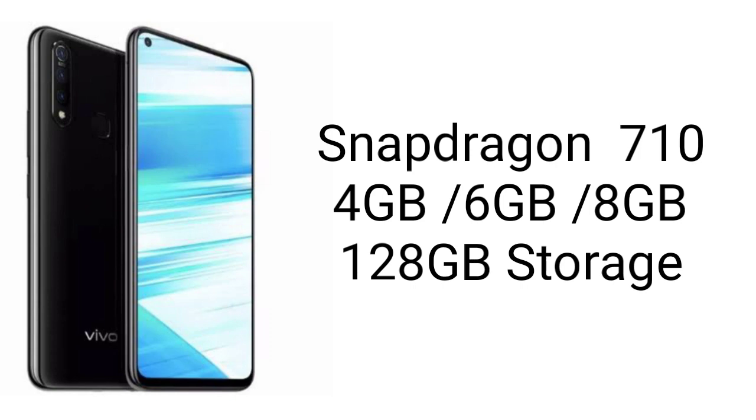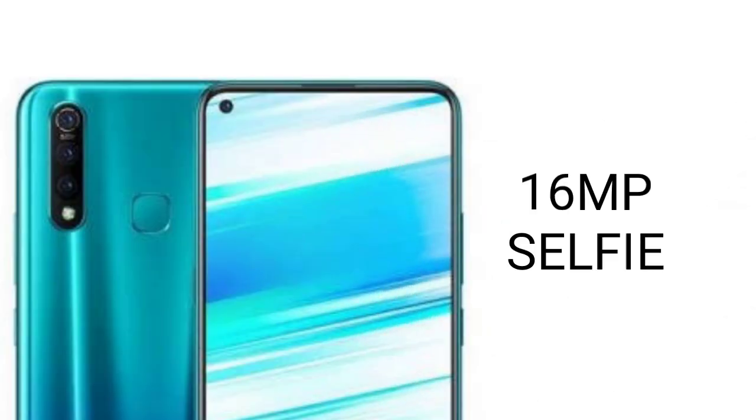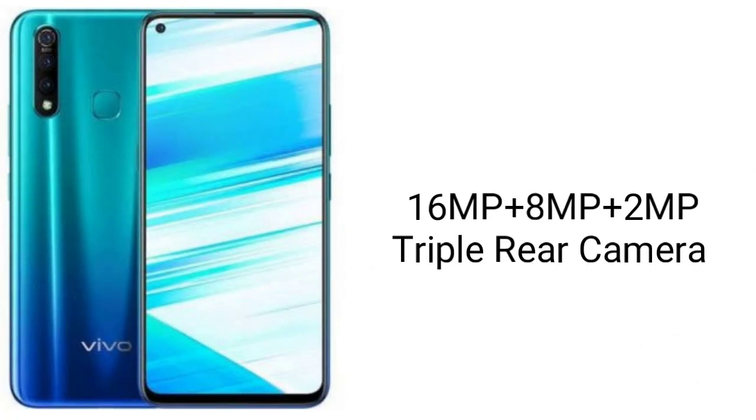The highest variant of this phone comes with 128GB of internal storage. The phone is equipped with a microSD card slot for additional storage. The Z1 Pro comes with a 16MP in-display camera for shooting selfies. Its rear side is fitted with a triple rear camera of 16MP plus 8MP plus 2MP.